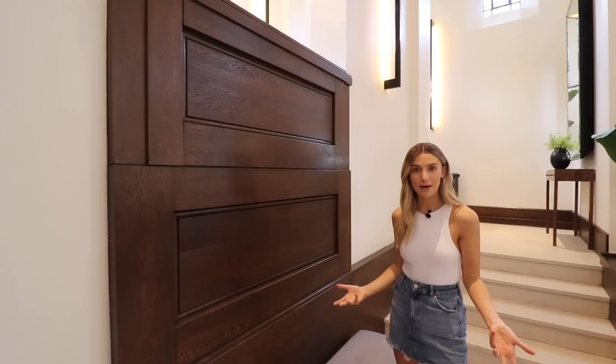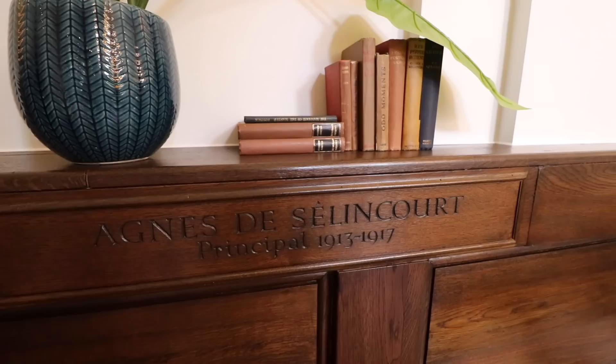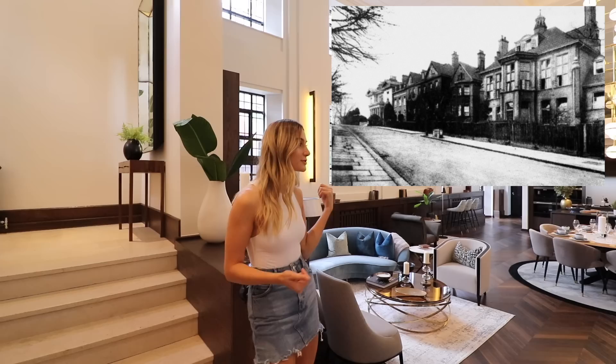They've kept features like this timber paneling, which reminds you of the chapel it used to be. The timber paneling across these walls to the left and right has names inscribed in the wall of the old principals of Westfield College, because this development site used to be a college for girls a long time ago. It's really cool to see the history this property has.